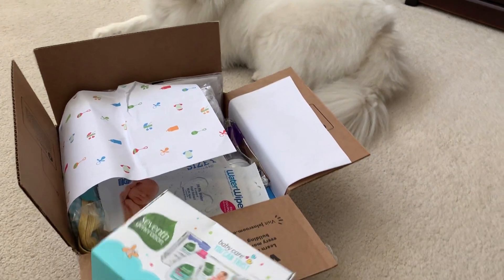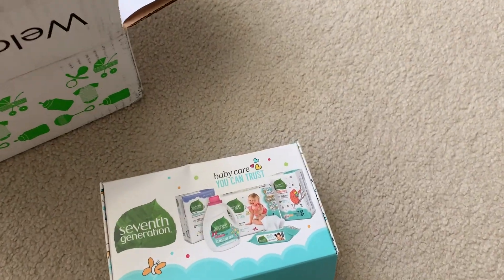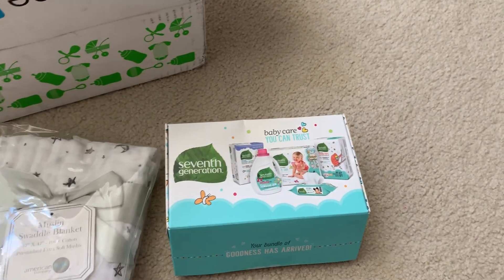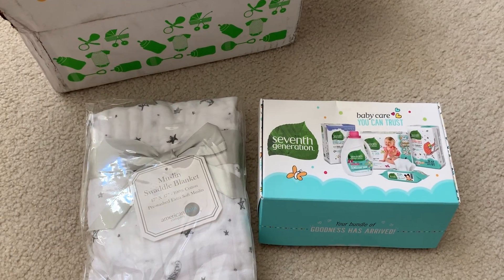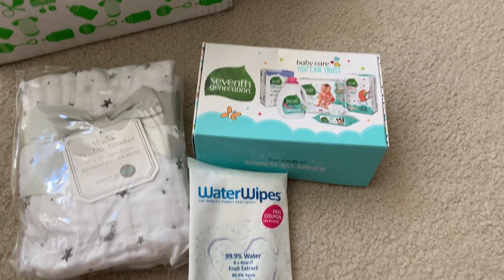So we got 7th generation samples. Let me see what else we got here. Muslim swaddle blanket — that's a lot of stuff. Water wipes.